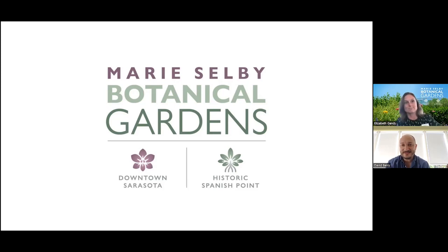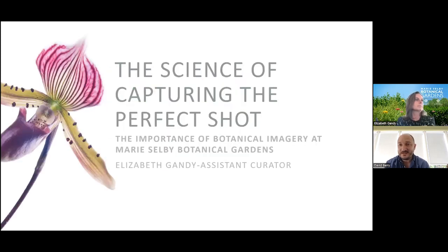I'm excited to have Liz with us to share her knowledge and expertise. Liz is the Assistant Curator of Preserved Collections, and she'll be speaking today about botanical imagery, giving an overview of how it gets used to support scientific research of gardens. We will be fielding questions through the chat feature on Zoom, and if we have time at the end of the presentation, with the goal of wrapping up around one o'clock, we'll field them to Liz. So without further ado, Liz, I'll hand it over to you.